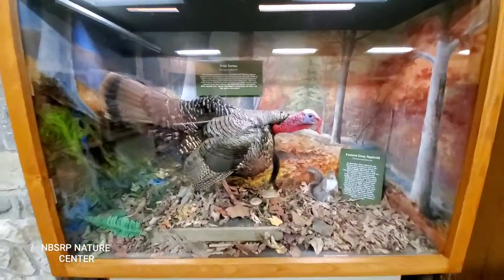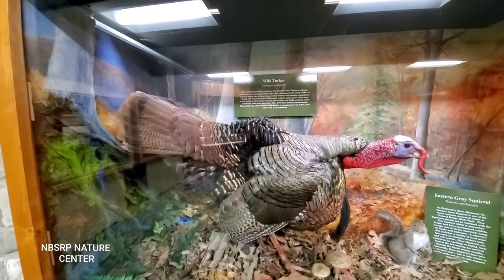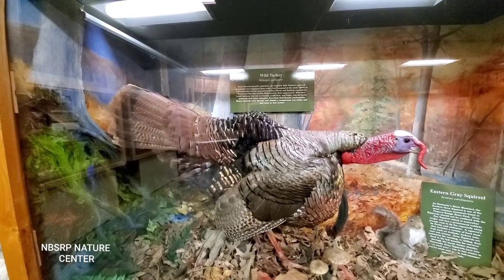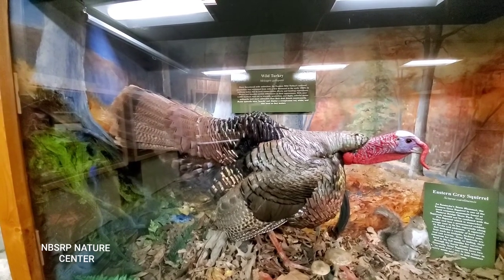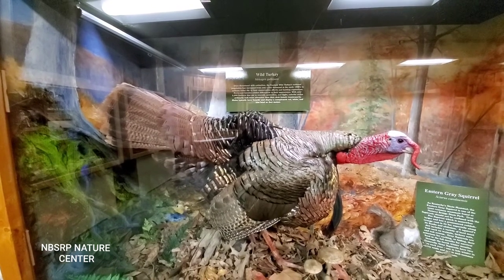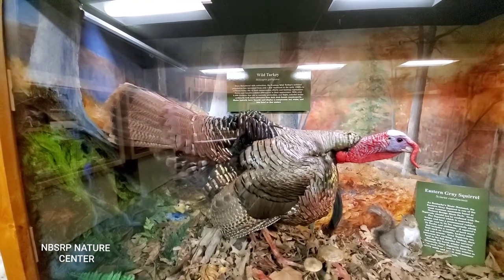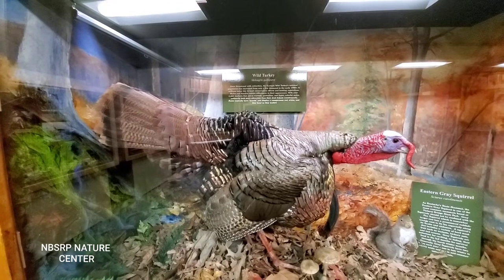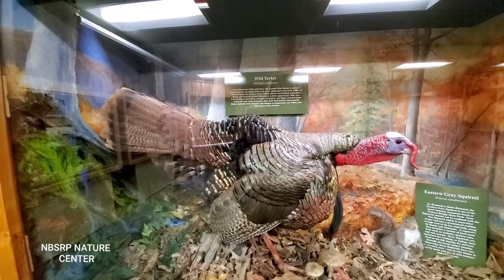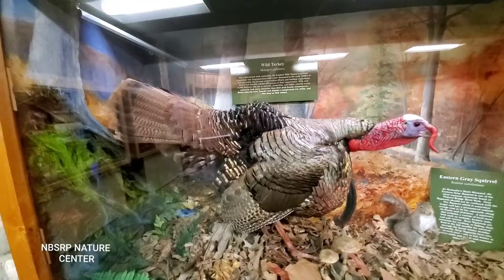Let's check out our first display. We have a wild turkey and an eastern gray squirrel. Wild turkeys, once threatened with extinction, the eastern wild turkey's national population has increased from only a few thousand in the early 1900s to millions today due to land conservation efforts and hunting regulations. Males and females exhibit differences in their appearance. With over 5,000 feathers that aid in warmth, protection, and flight, colorful males ordinarily look more attractive than their drab female counterparts. Males typically have beards and display a conspicuous red, white, and blue head as they mature.